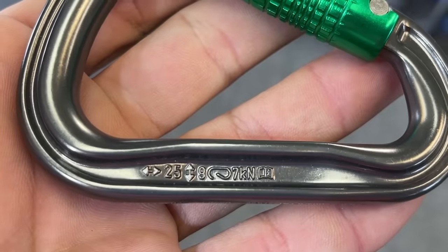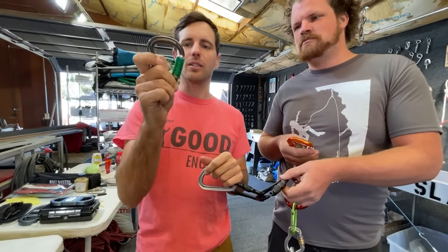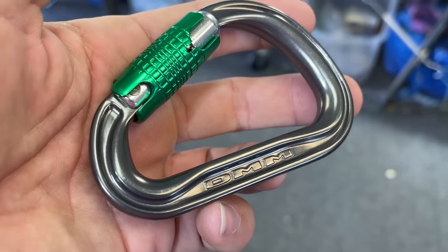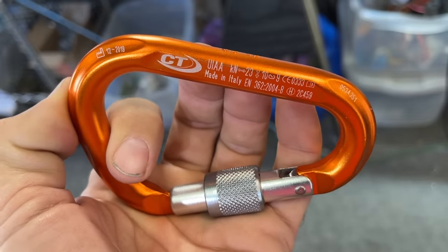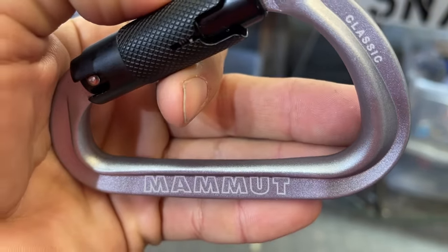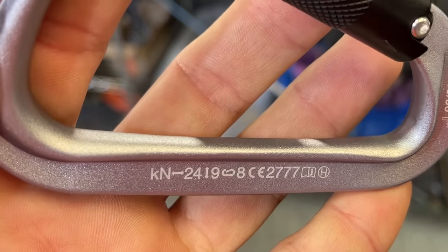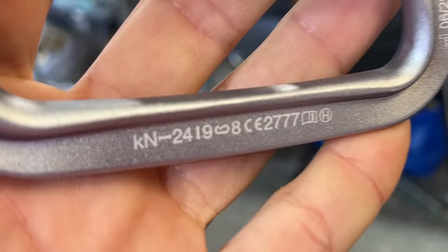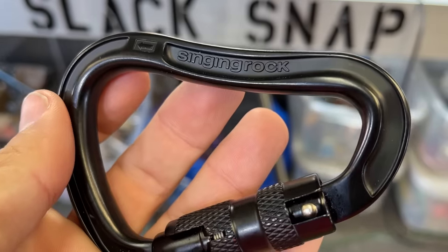At 25 kilonewtons, this is a tiny DMM triple auto locker. Then a Climbing Technology screw gate at 23 kilonewtons. Here we have a Mammut triple auto locker at 24 kilonewtons — the rating shows 24 and 19 kilonewtons, with 9 kilonewtons in the open gate direction.